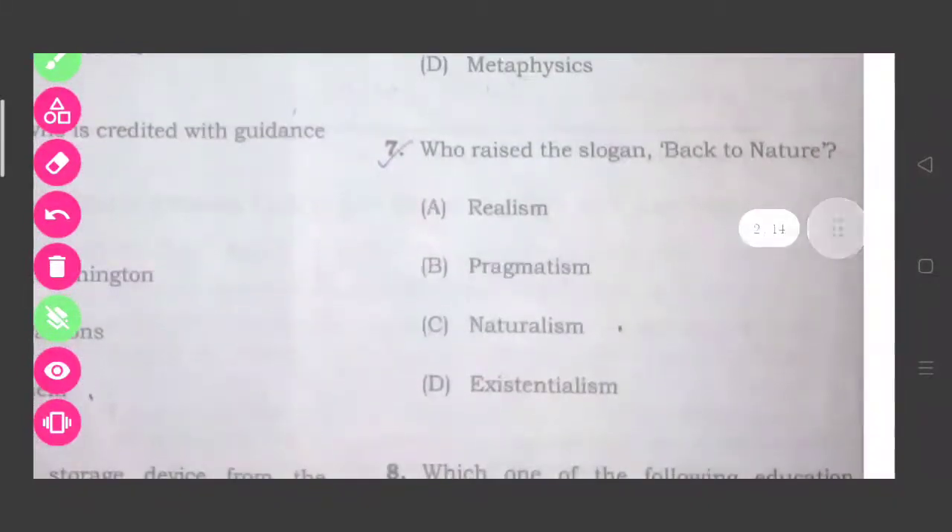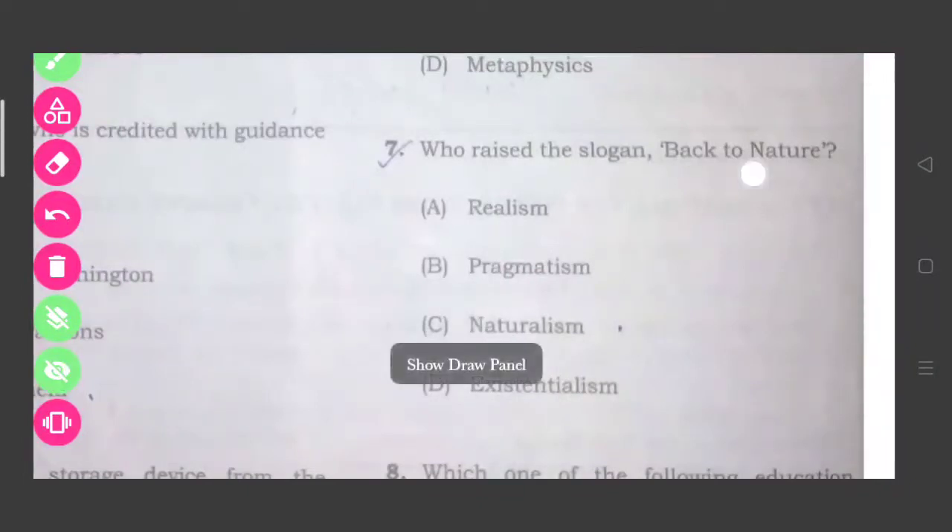Question seven: Who raised the slogan 'Back to Nature'? The key term here is nature, so the answer will be naturalism, that is option number C.